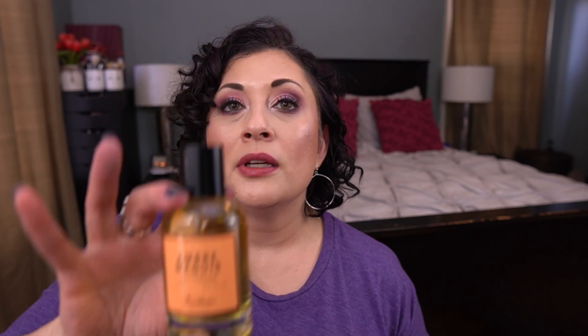Here's what the Bastide Ombre McKee bottle looks like. The scent notes: this woody oriental fragrance fuses top notes of Italian tangerine and fresh green with comforting base notes of exotic patchouli, rich amber, and creamy sandalwood. It's so good! I am so excited to have it.